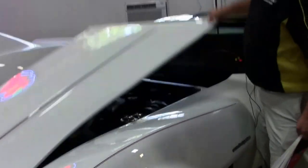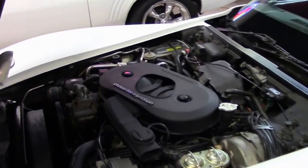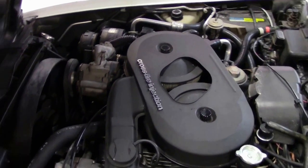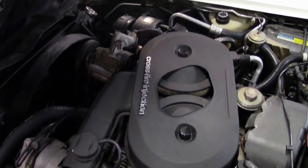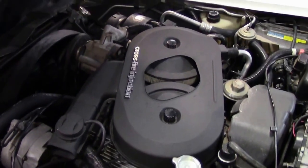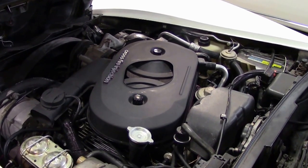Of course, the '82s came with the crossfire injection engine. The crossfire wasn't as bad as all your buddies keep telling you — give me a call, I'll explain further. The crossfire engine is a good engine as long as it's running well and you know what you're doing when you're fixing it.